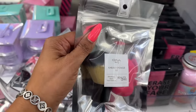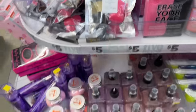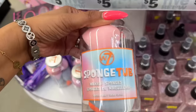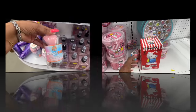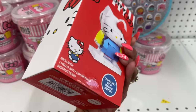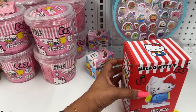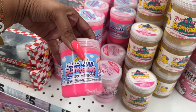This looks new — it's a Gina Beauty kabuki and sponge kit for five dollars. They brought back the W7 sponge tub makeup sponges for five as well. And this looks new — the Hello Kitty block figure for five dollars. They also have Hello Kitty slime.